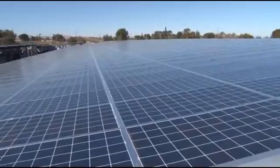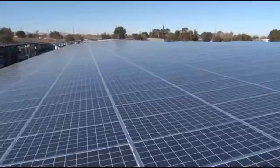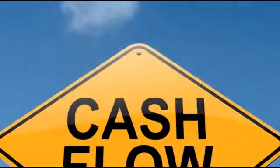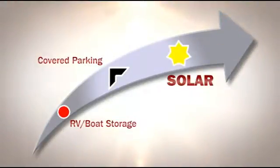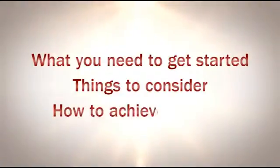Don't believe it? Keep watching. We're going to walk you through a proof-of-concept case study of a project in Oakley, California. Opened in June 2013, the facility was cash flowing in just 18 days. We'll show you how the owners did it and how you, too, can apply this business model to your existing or future storage facility. You'll learn what you need to get started, things to consider during the decision-making process, and how to ultimately achieve success with a solar panel carport installation.